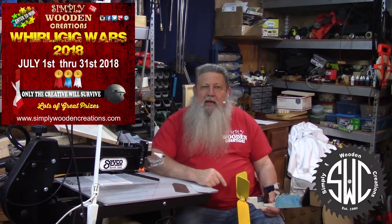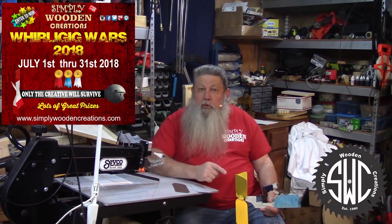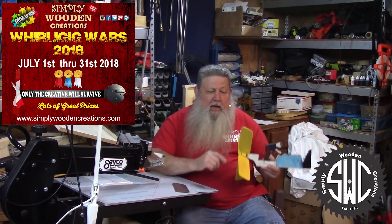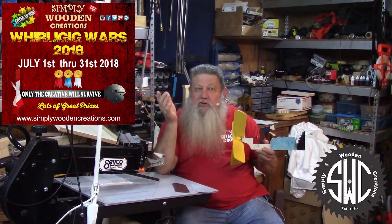Let's go over a few things you might need to know about Whirlygig Wars. One entry per YouTube channel with a maximum of two entries. As for materials, the sky's the limit and so is the theme. I made this years ago out of wood, but you can use any material and the theme can be anything that you want.